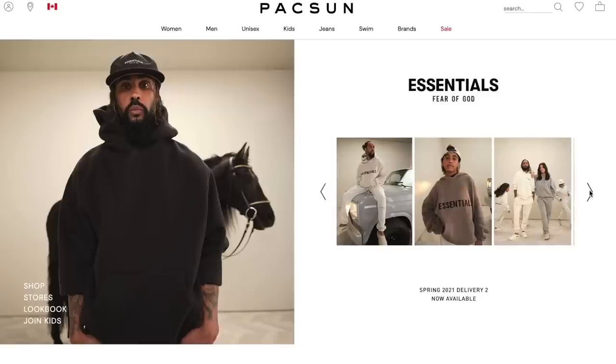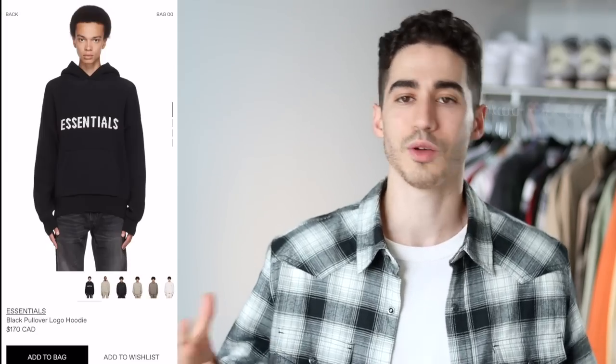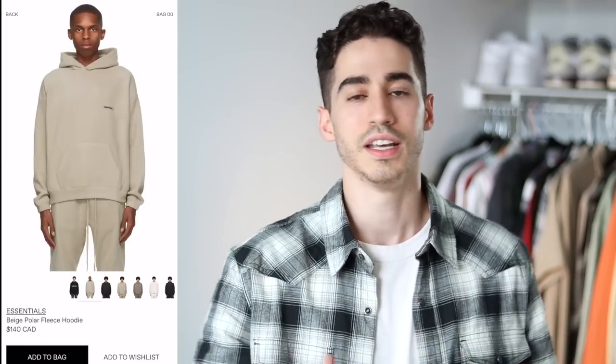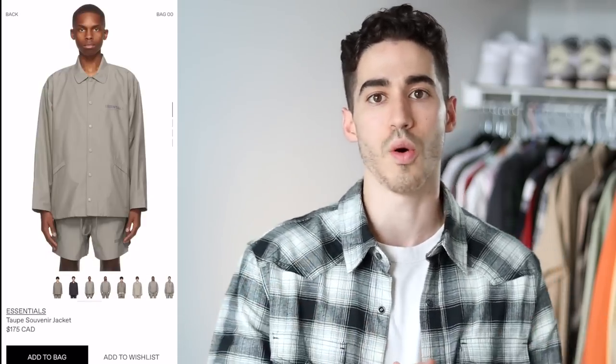Let's kick this video off with number one, which is Fear of God Essentials. Essentials is technically a cheaper alternative to the inline Fear of God brand, but we're still dealing with $180 for a hoodie, $180 for a jacket, $120 for the shorts and the sweatpants. So the prices still do go up there.